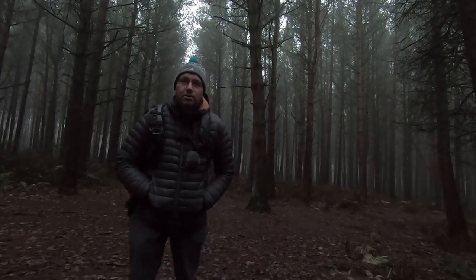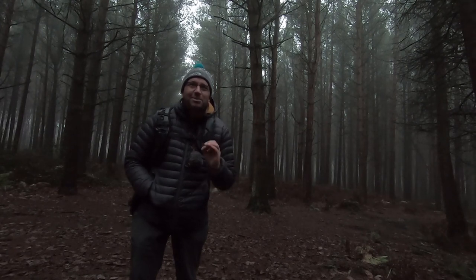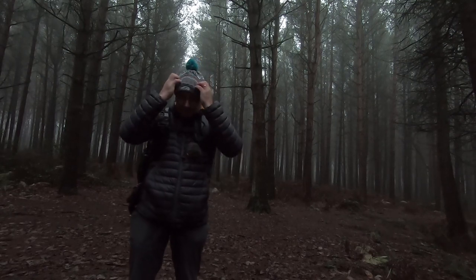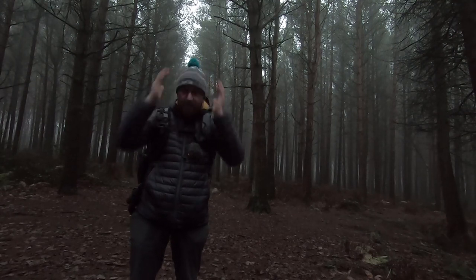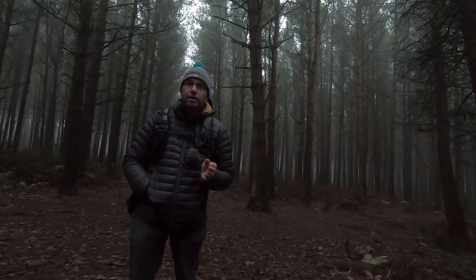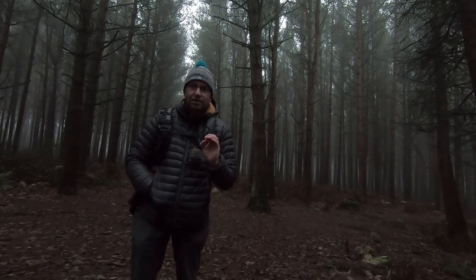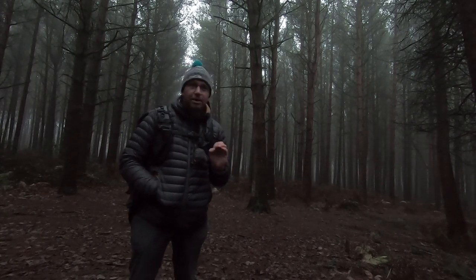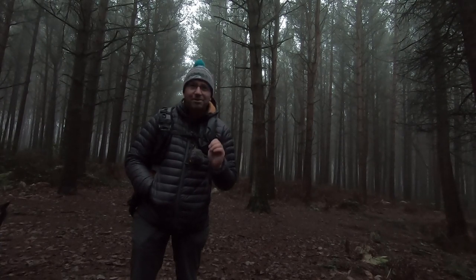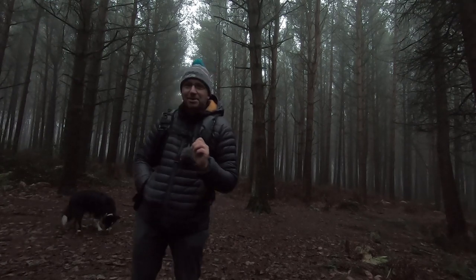That seemed to work quite well, so hopefully when I get back and process it, it could be a good image. I might use that technique throughout this morning — we'll see how it works. I can make it look darker by just dropping the exposure. I've got a nice sparkle on the lens from the light source, so it looks really good. I'm really really happy. Let's move on and see if we can get some more shots and have a nice morning in the woods.